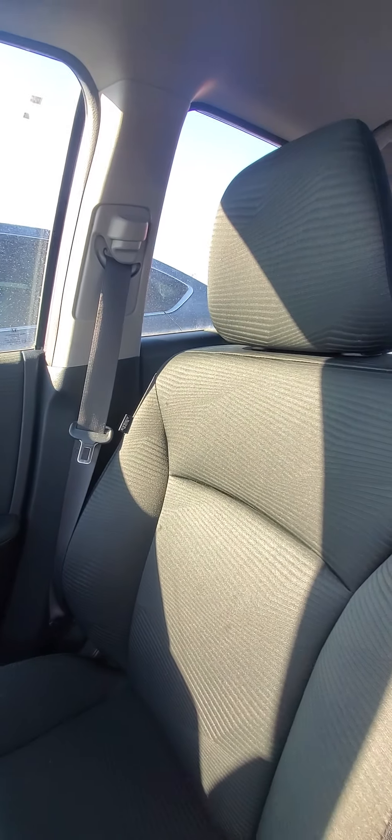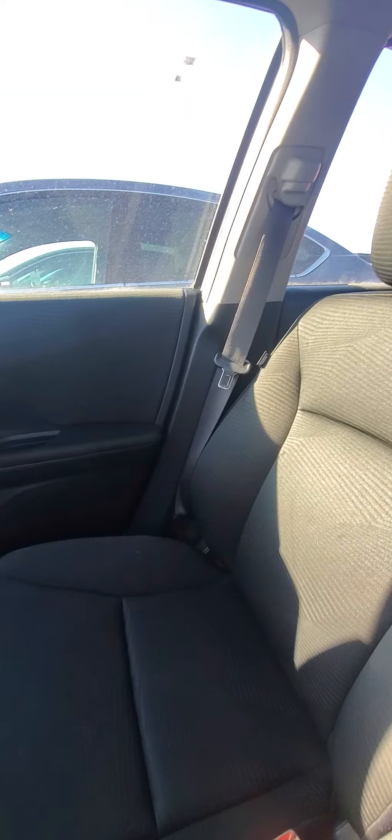This has a high gloss — gives it a real classy look. The interior looks really nice. Super happy to see it's black cloth. Looks really good in here.